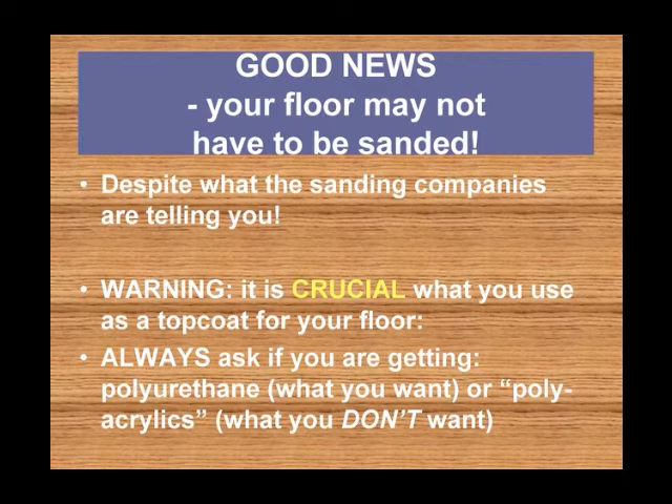But one thing — it is crucial what you use as a top coat for your floor, whether it is sanded or not. Always ask if you are getting polyurethane, which is what you want, and not polyacrylics, which is what you don't want. You want something really hard and durable for your floor.